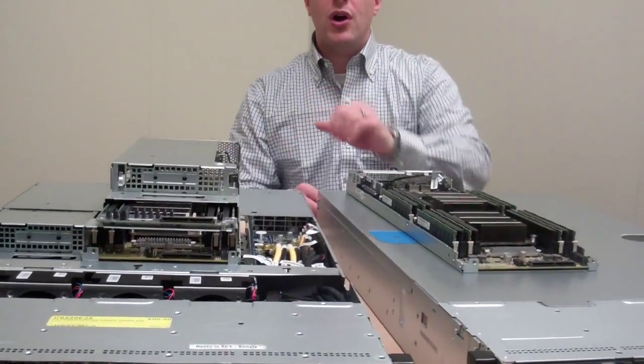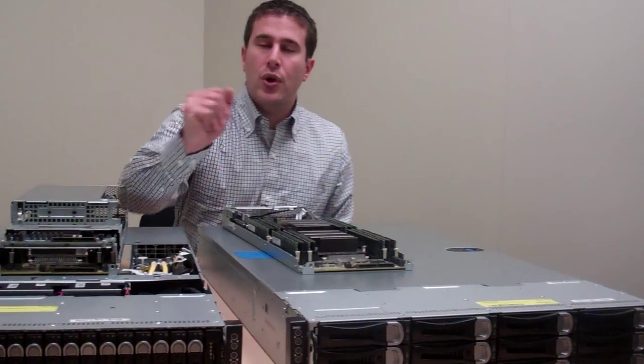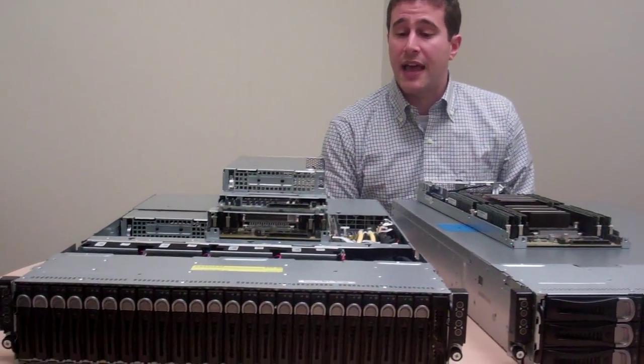We have two hard drive options: either 12 large form factor three-and-a-half inch drives or 24 small form factor two-and-a-half inch drives.